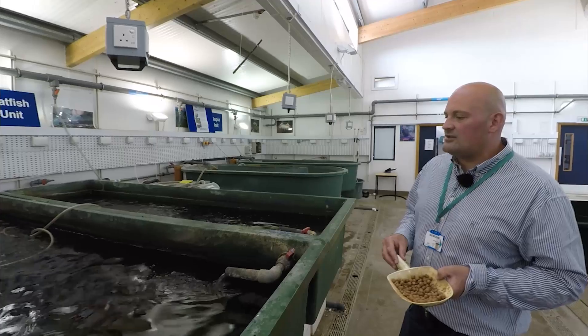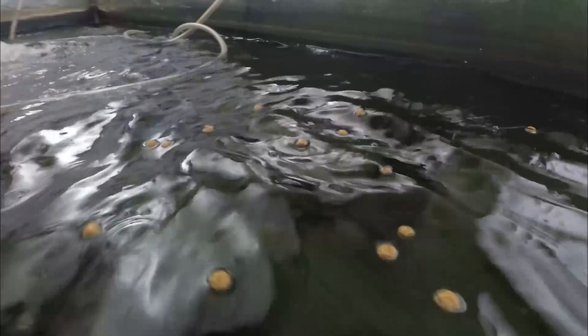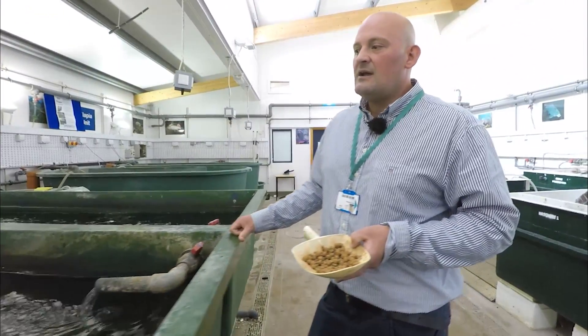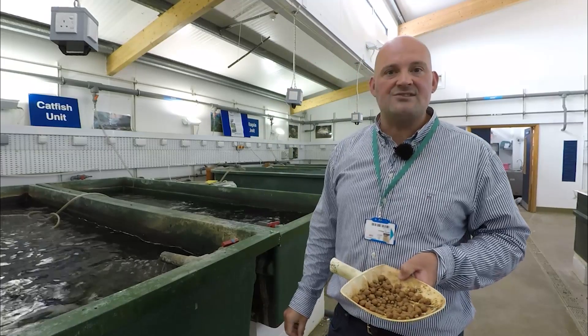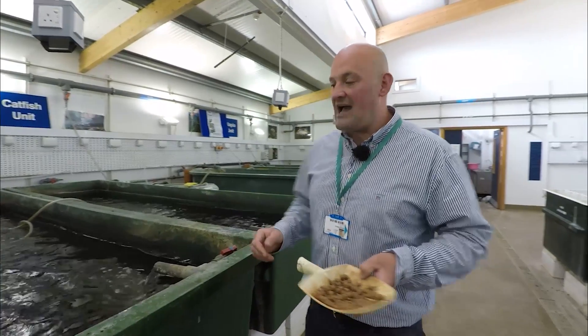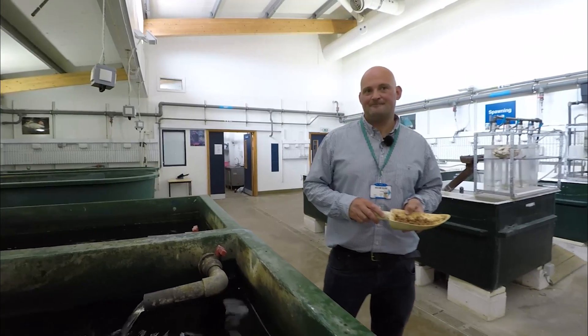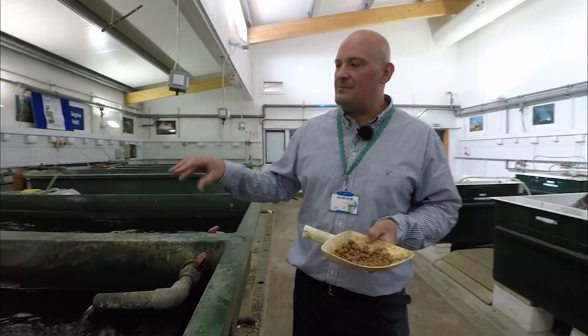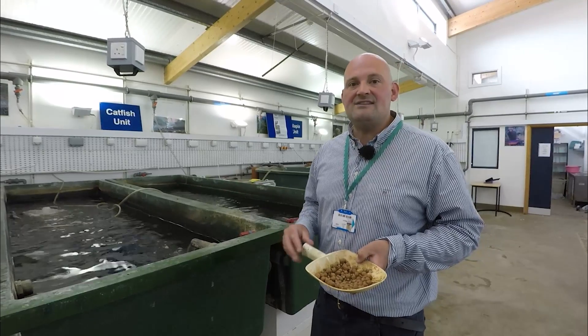Another popular aquaculture species in the world today is Clarius catfish, otherwise known as African walking catfish. Clarius catfish are a really good fish farming species because they're very tough and very hardy. Clarius catfish have not just gills but also a basic lung structure in the top of their heads, which means they can breathe out of water. They also have very strong pectoral fins, which means they can walk up to two kilometres a day. As a fish farmer, this enables us to keep them in very confined tanks without any detriment to their health.